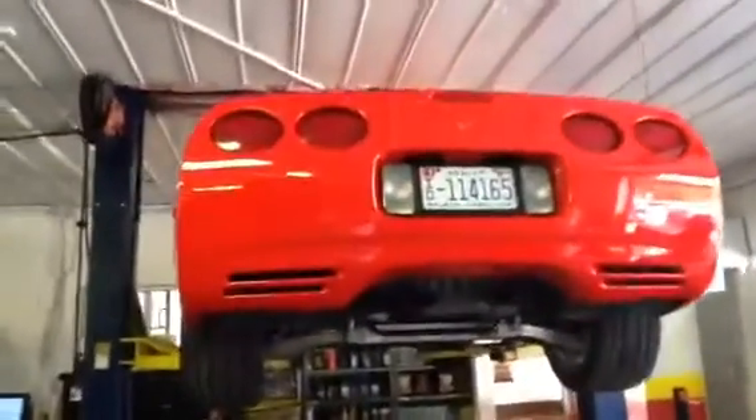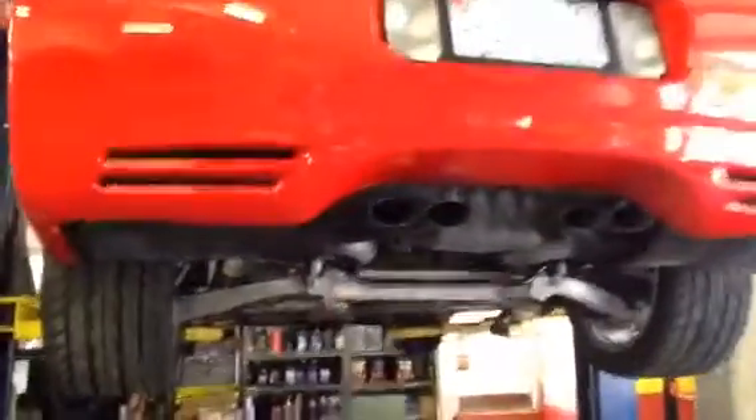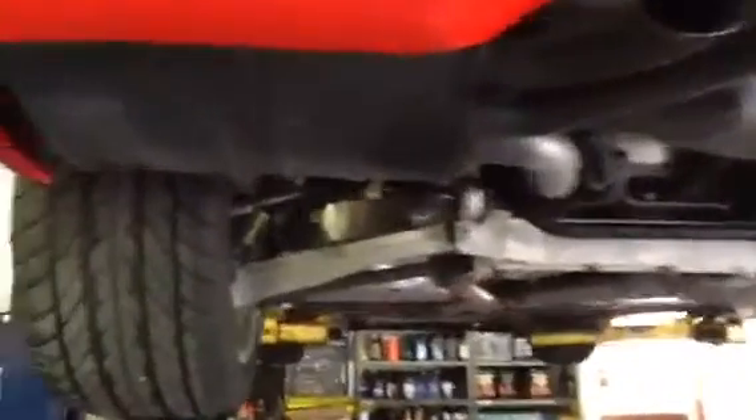I'm starting backwards this time — I'm going to do the underneath so you can see. Everything on this car is as it was when the car was built. Never been in the rain. Been stored indoors in a dry garage since it was brand new. I'm starting this way first, and then we're going to do the top side. We're going to hear it run and do a walk around.